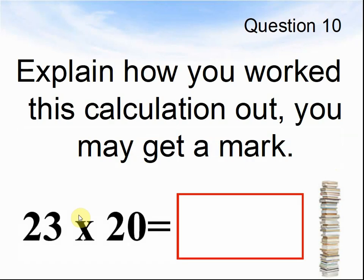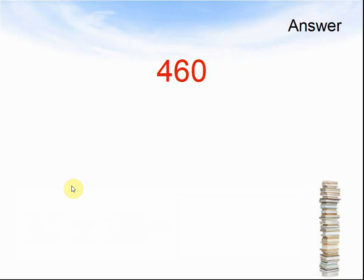Question 10: Explain how you worked this calculation out — you may get a mark. The answer was 460.